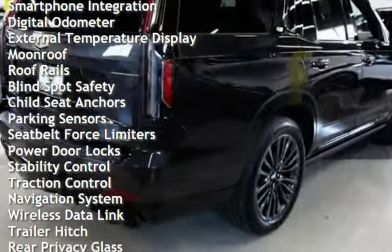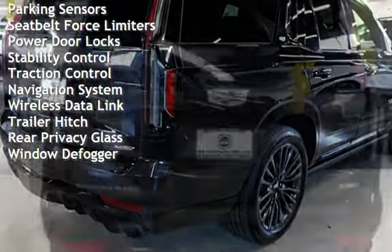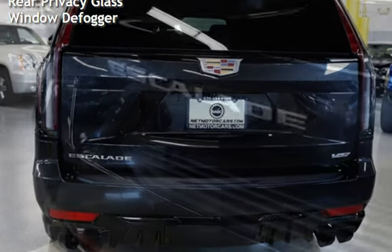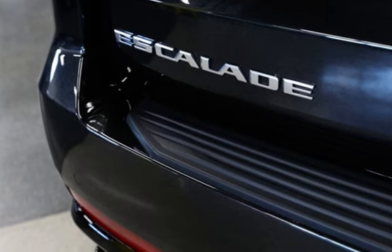Additional features include power windows, universal remote, battery saver, smartphone integration, digital odometer, external temperature display, moonroof, roof rails, blind spot safety, child seat anchors, and parking sensors.